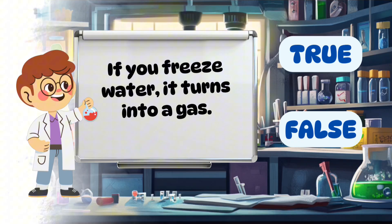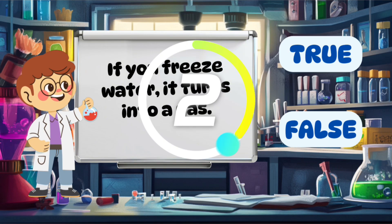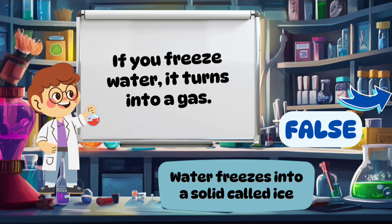If you freeze water, it turns into a gas. False. Water freezes into a solid called ice.